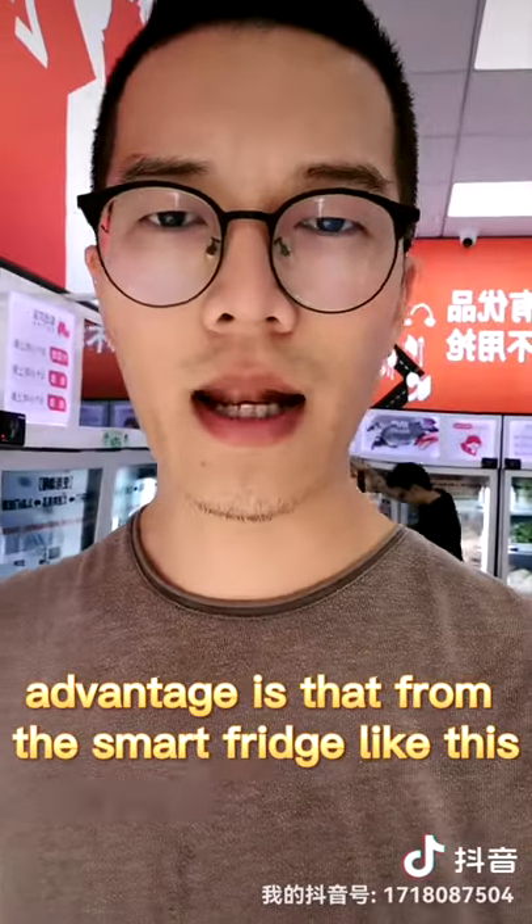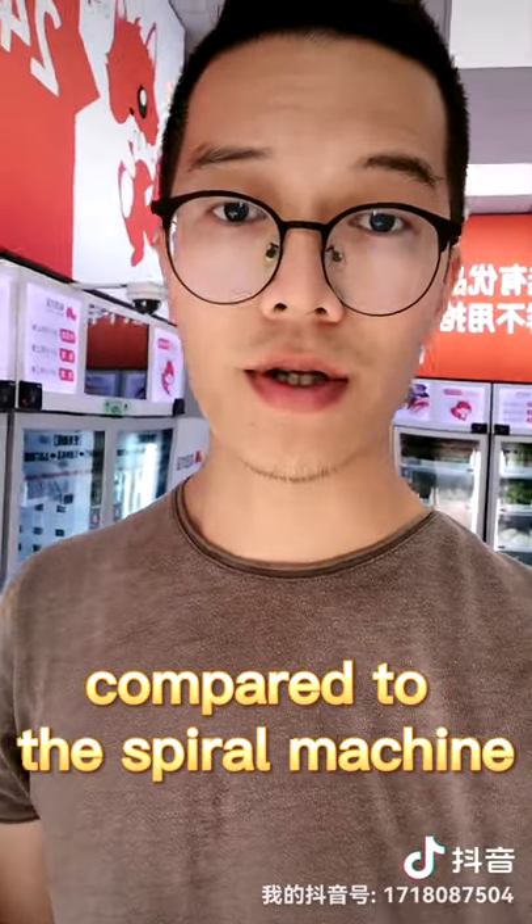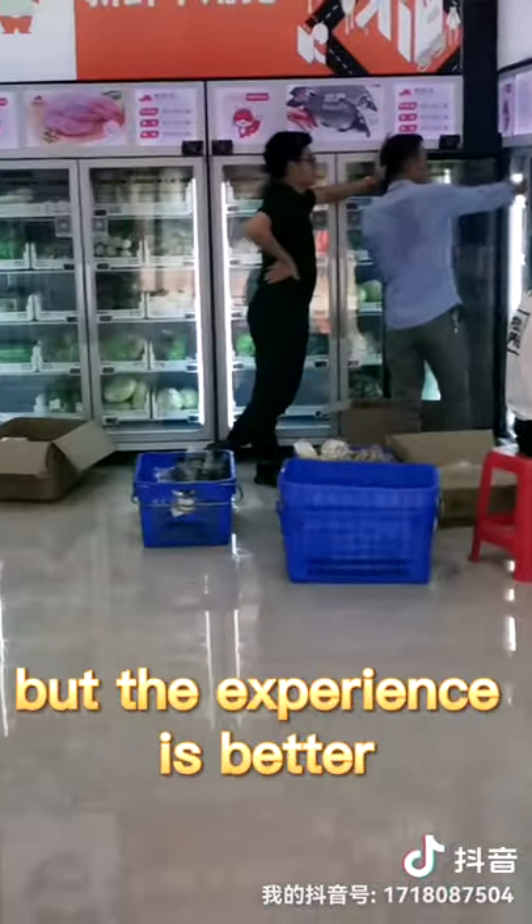The third advantage is that for the Smart Fridge, the machine cost is even lower compared to the IO machine. Which means it is less investment, but the experience is better.